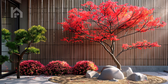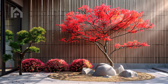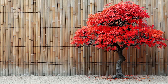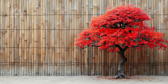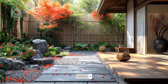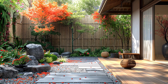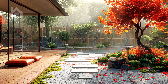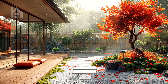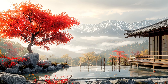Now, let's envision a tranquil scene featuring a Japanese maple tree with vibrant red leaves, standing as a vibrant focal point against a backdrop of soft, neutral-toned bamboo fencing. The maple tree, with its graceful branches and delicate foliage, exudes a sense of timeless beauty and elegance. Each leaf seems to catch the sunlight in a dance of color and light, creating a mesmerizing display of natural artistry.